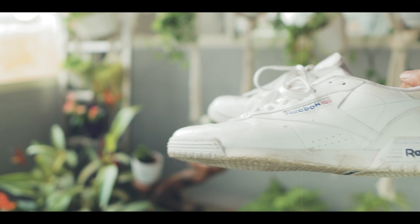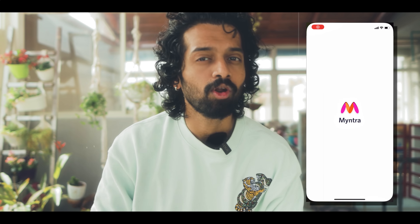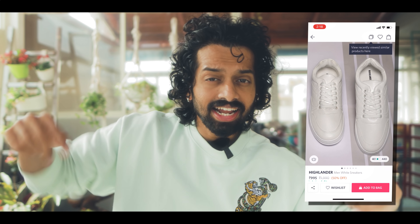The third element to perfect this athleisure look is a great sneaker. My outfit features a white sneaker from Reebok Classic — that's a pretty costly one that I got about one and a half to two years back. But right now you have much cheaper options. I'm recommending a brand called Highlander, which has budget-friendly prices. I have a link in the description — go there and check it out.